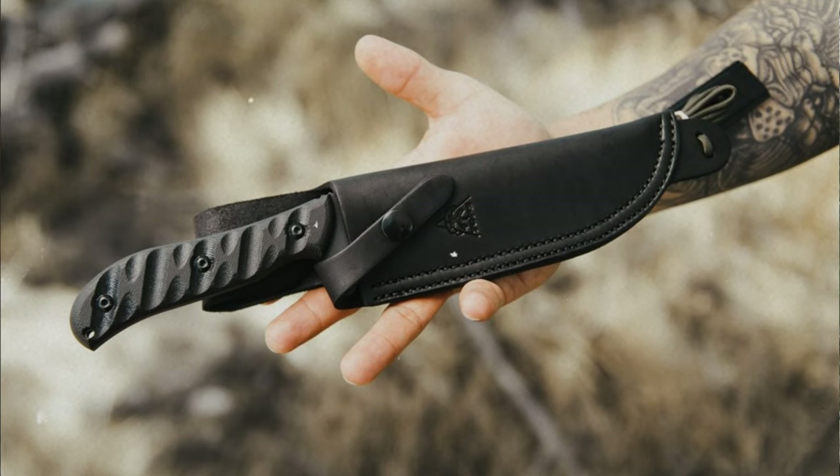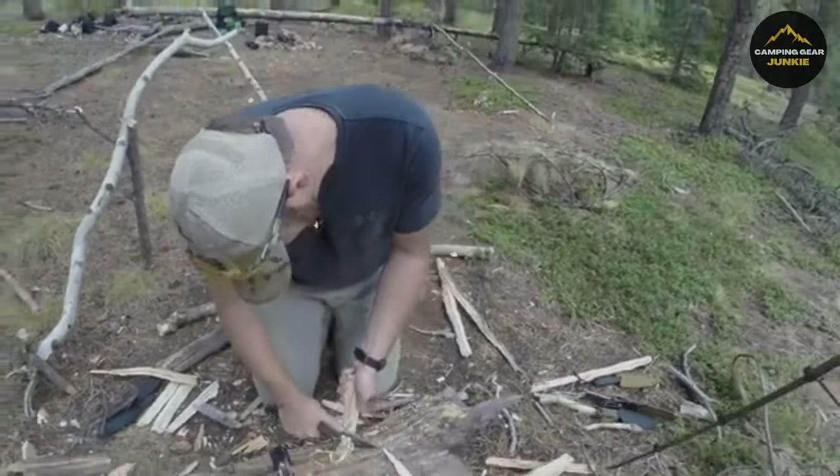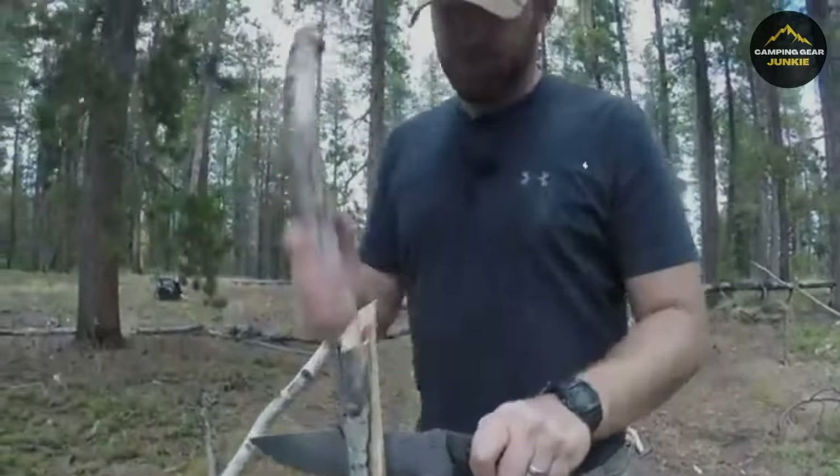Along with these features, the knife comes with a protective black leather sheath that conveys sophistication. This knife is more than a tool — it's a reliable companion that meets your demands at every turn.